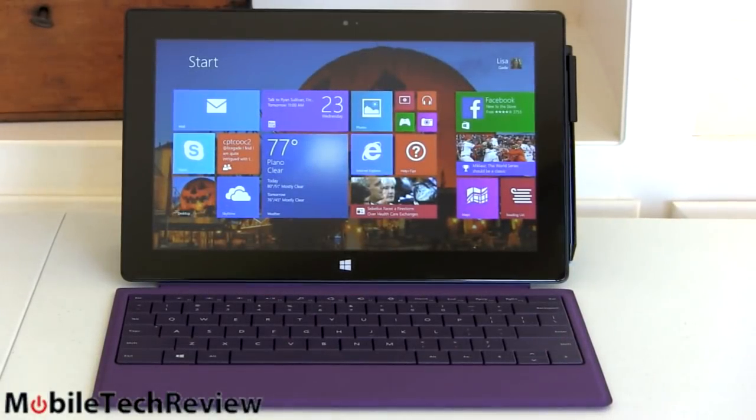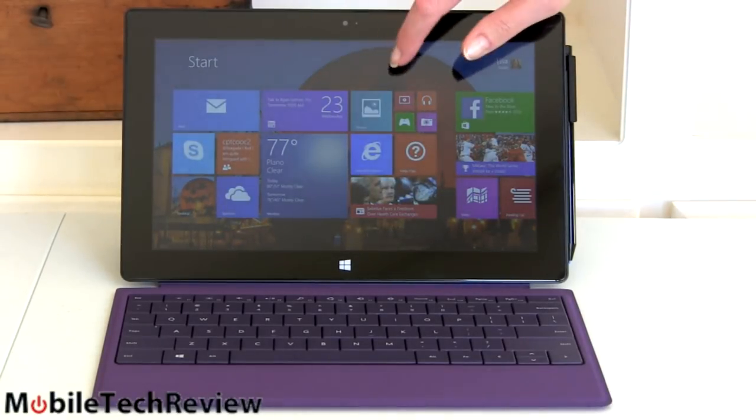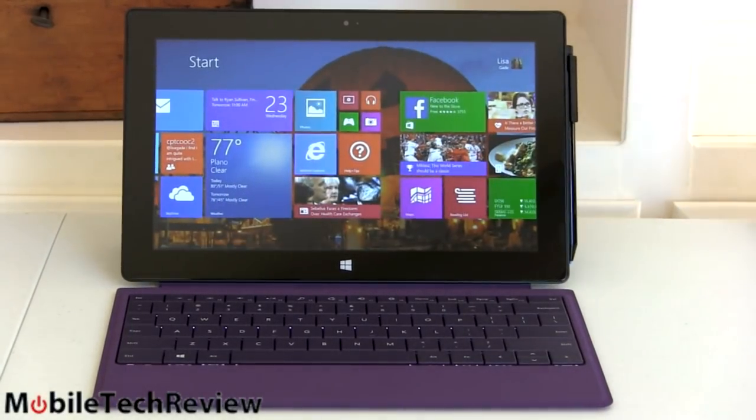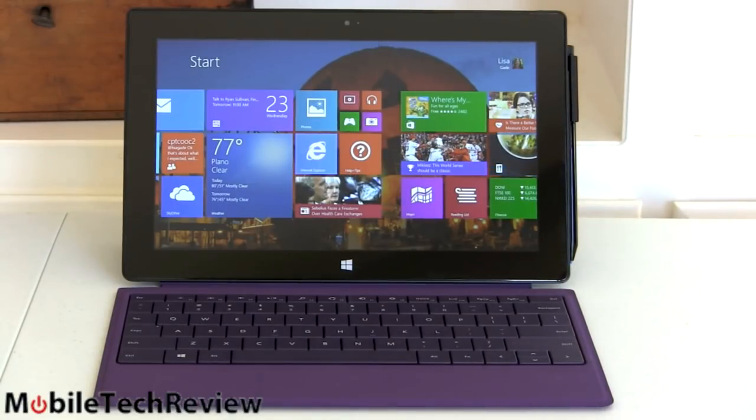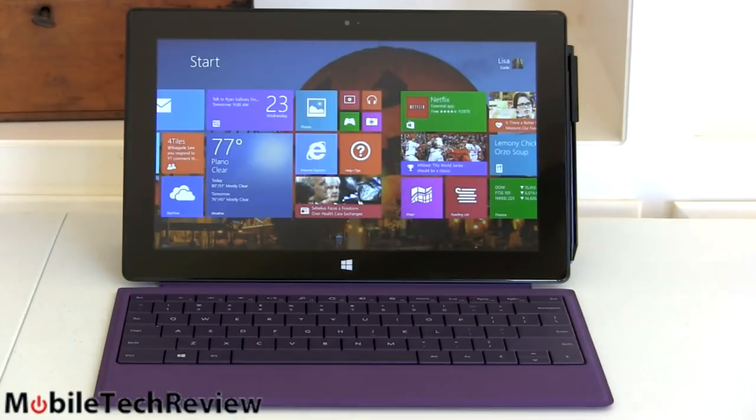This is the new Microsoft Surface Pro 2, a second-generation Windows tablet. Windows 8.1 is pre-loaded this time. It starts at $899 just like the last generation model, but now you get an Intel Haswell fourth-generation CPU inside, which makes for much better battery life — that was certainly a sore point for the original Surface. There's also some improvement in performance, and definitely a noticeable improvement in graphics performance, as Haswell has a faster integrated GPU. More configurations are available as well.